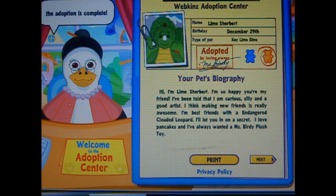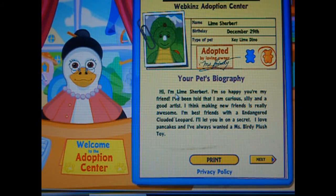Congratulations — look at that, the adoption is complete. Thank you for adopting another Webkinz. Hey, it's Lime Sherbert! It's a girl. Hi, I'm Lime Sherbert.